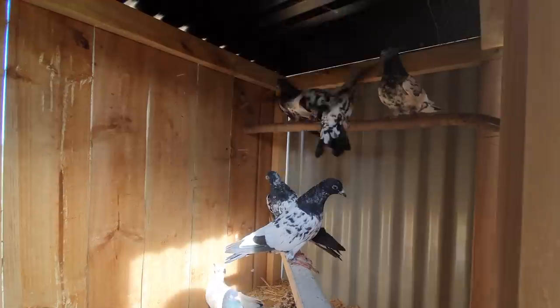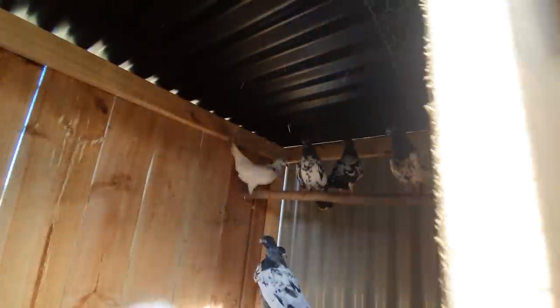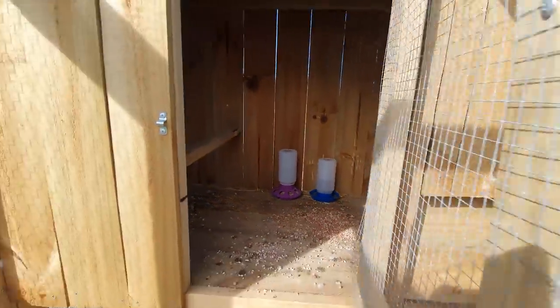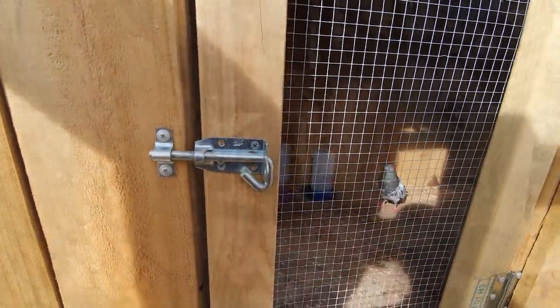I'll put the perches around the outsides so you've got a bit more room. Now it's time to get these crazy chickens back in. See you guys at home.